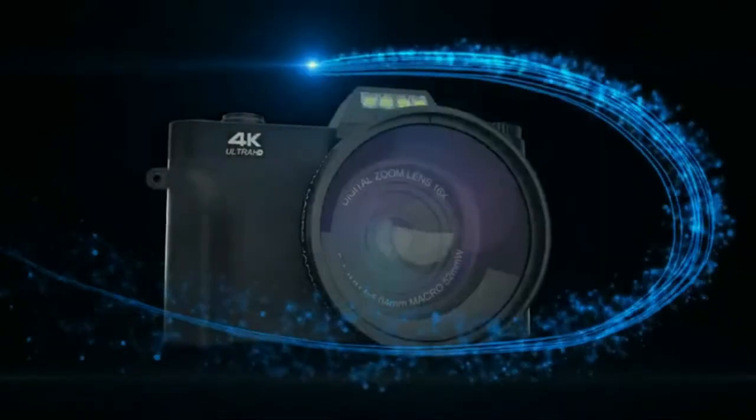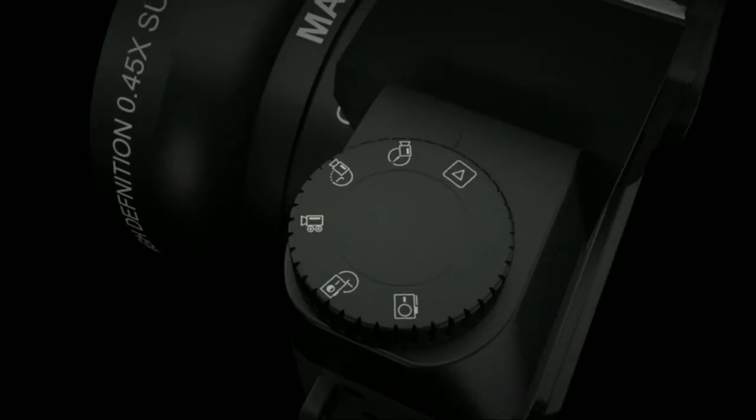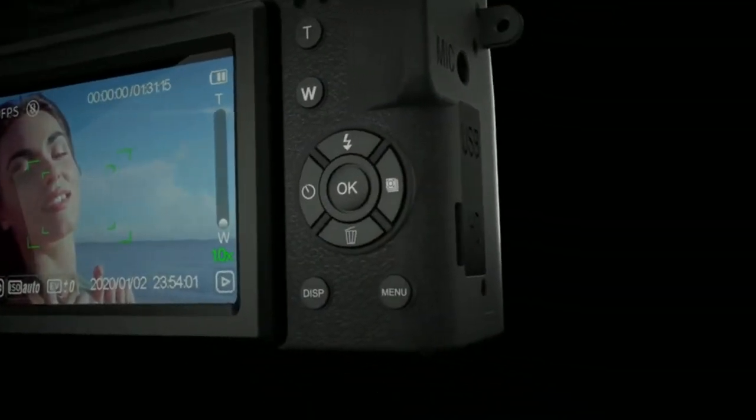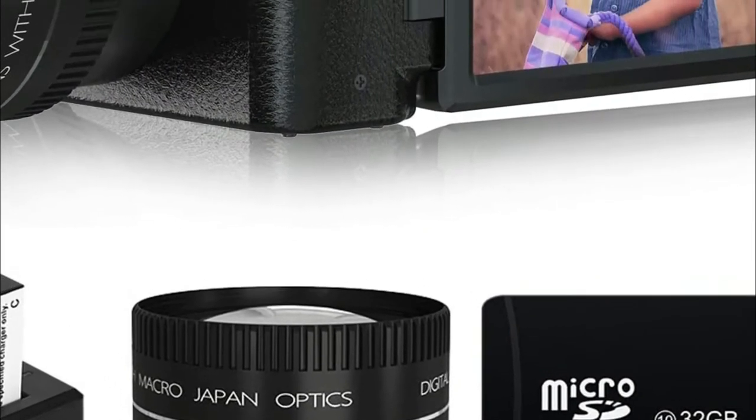YouTube is the world's most popular streaming video platform with over 2 billion active users. With such a large audience, it's no wonder that there are so many great camera options for YouTube creators to choose from. From affordable point-and-shoot cameras to high-end professional cameras, there's a camera for everyone. So, what's the best camera for YouTube? Here are some of the best options on the market today.